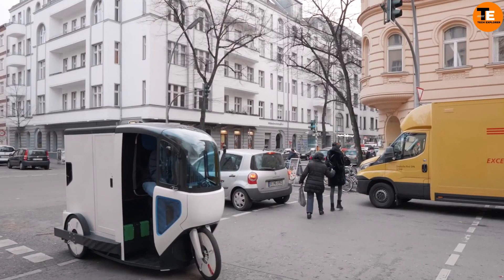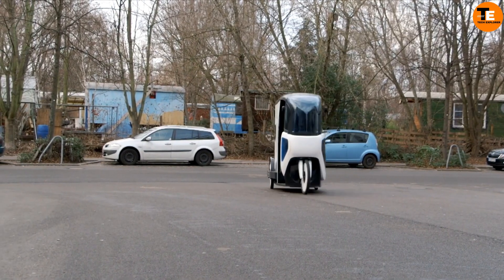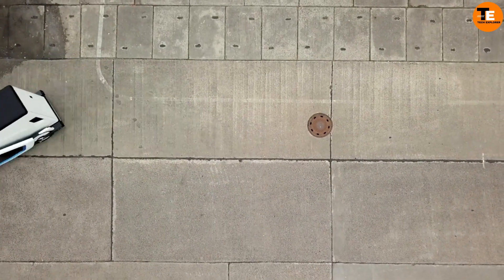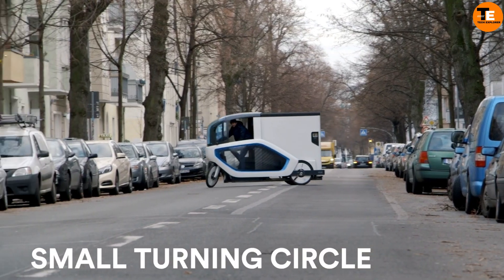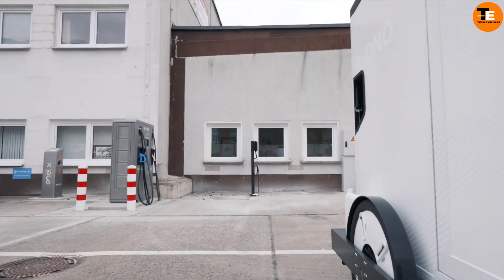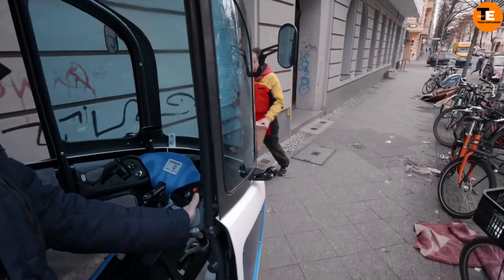Ono Cargo Bikes are leading the way in the e-cargo revolution, offering a fresh and efficient mode of transportation that merges the benefits of bicycles and automobiles. Specifically designed for eco-friendly city commuting, these bikes are emission-free, seamlessly connecting to existing bike lanes, and parking conveniently near consumers' homes.